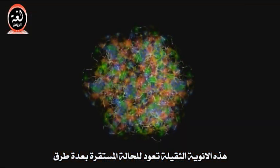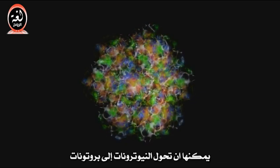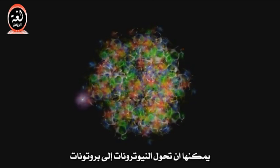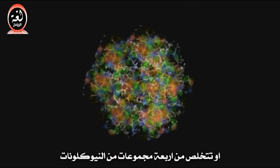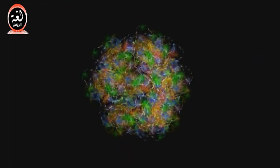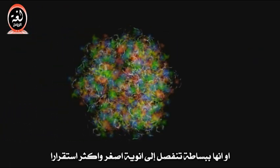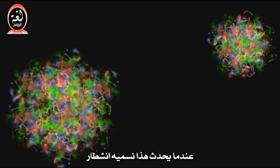These larger nuclei can return to more stable arrangements in several ways. They can convert neutrons into protons and give off beta radiation, or kick out whole groups of nucleons four at a time in alpha radiation. Or they can simply split into other smaller, more stable nuclei. When this happens, we call it fission.